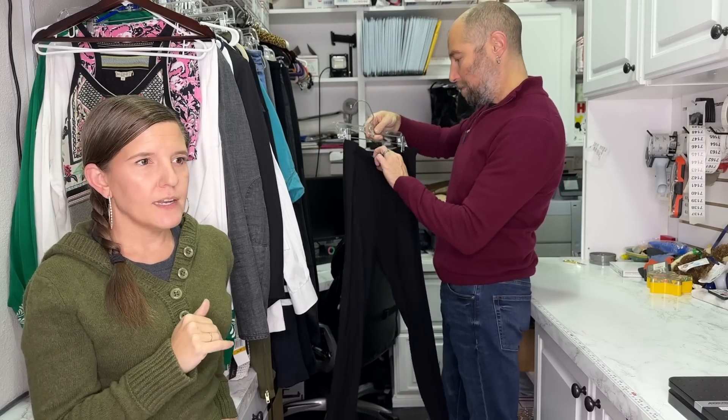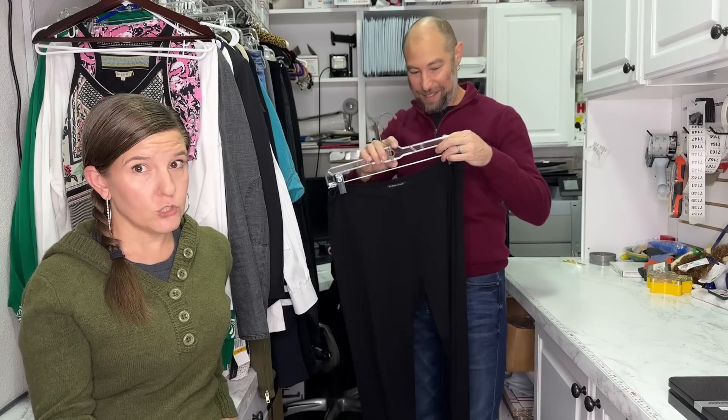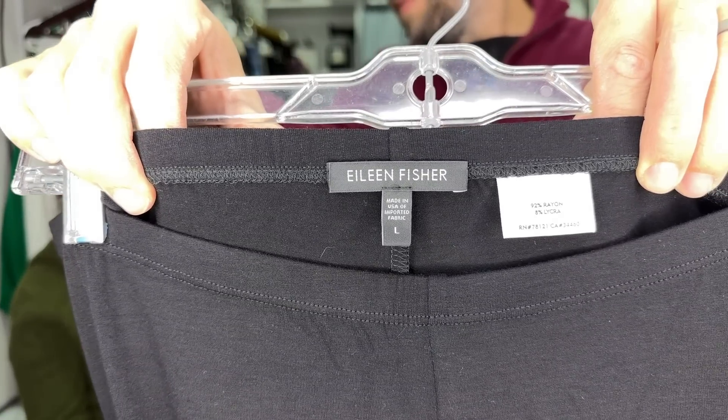I list every single pair at $59.95 if they're pre-owned, and I will not take less than $40 for those pants. Our average sale price is $49. These next ones are Eileen Fisher also — very similar, but these are thinner. A lot thinner. These are leggings — different fabric.